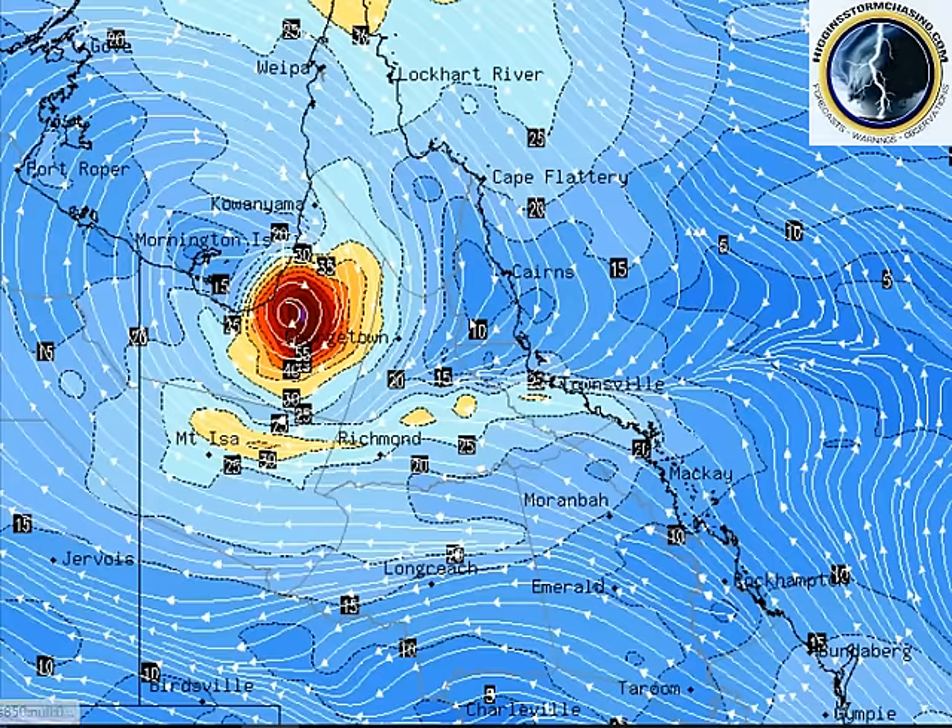By Wednesday we may have a brief category one cyclone in the bottom of the Gulf, in the southeast of the Gulf, which then begins to track towards the southeast over the Gulf country. A convergence extending down the coast from Townsville to Mount Isa will be delivering scattered showers and possible rain areas, with heavy falls expected across the top.